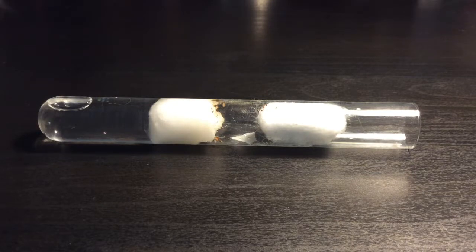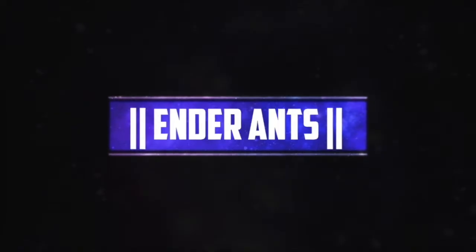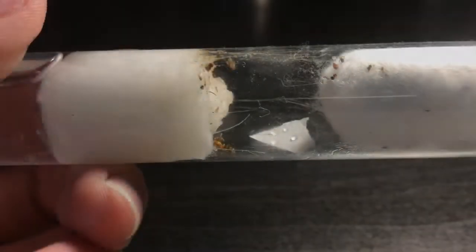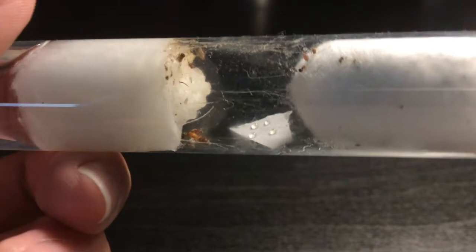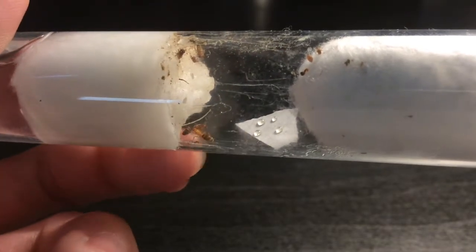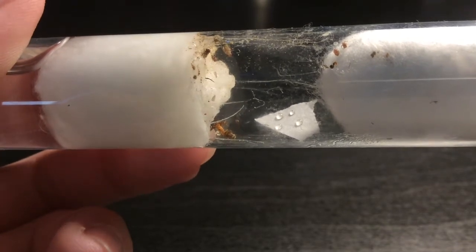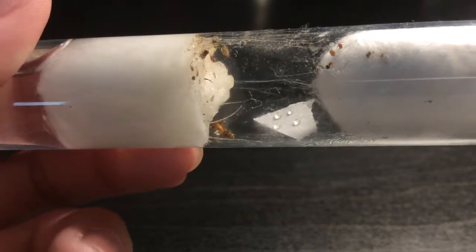Hey guys, it's Ender Ants and welcome back to another Dwarimimix Bereni Ant Colony update. As you can already see, the queens have already combined and they haven't killed each other yet. And you can see right here, they have laid a batch of eggs.